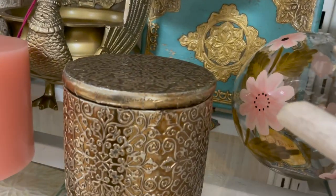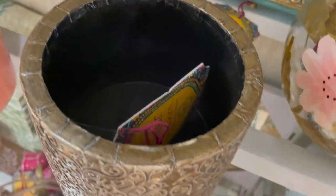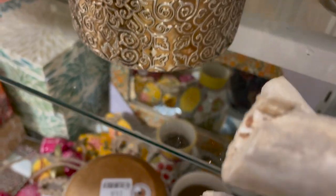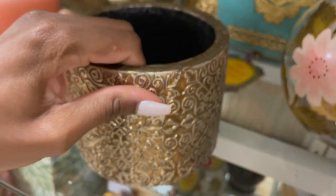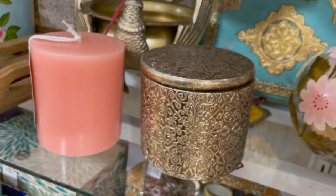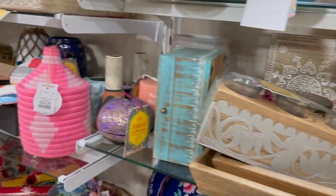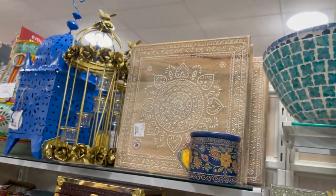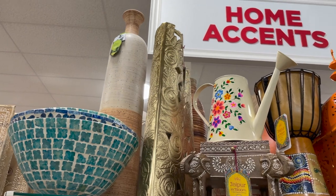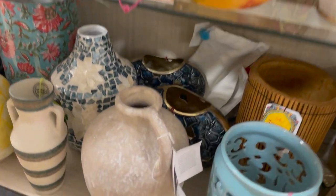Over here we have some more colorful finds and some really nice brass and gold finds. I really like this little trinket box — not sure exactly what it's intended for, but I would put it on a console table, hide your keys in it, hide little things you don't want out in the open. It's a really cute decorative little box. Over here we have just a whole bunch of nice colorful cultural types of finds — if you want to add an international feel to your house, you can definitely find a lot of different things in that section.